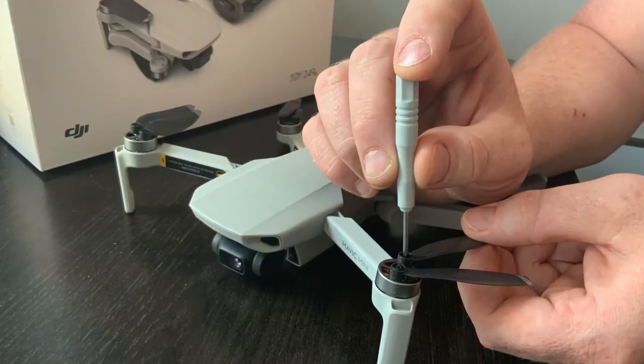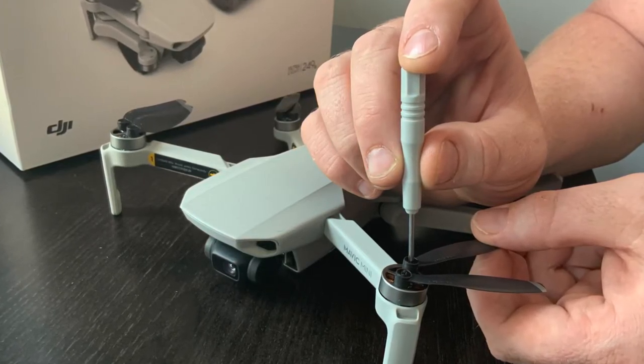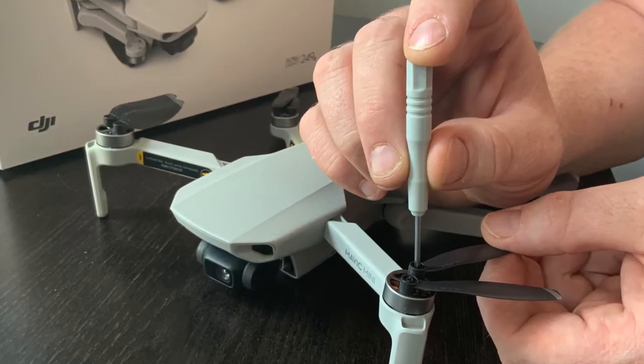Even though it's safe to fly, there are still a couple of things that should be checked prior to takeoff. First, make sure that all the propellers are tight. This is the DJI Mavic Mini and it uses Phillips screws for the props, but there are several different propeller designs so make sure you have the right tool with you.